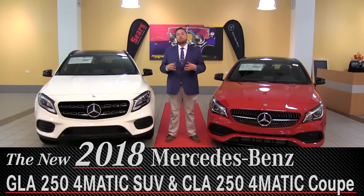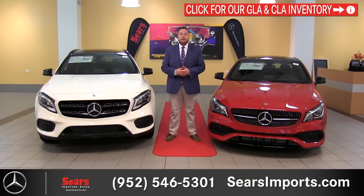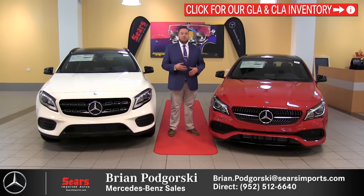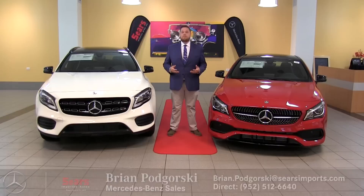What we're going to do today is talk to you about what's new for 2018, how some of the changes have affected the vehicles, what's new for options, colors and things like that. The CLA 250 is going to be our entry-level sedan — sporty, energetic driving, definitely for someone that is looking to get into the Mercedes brand but definitely wants something exciting.